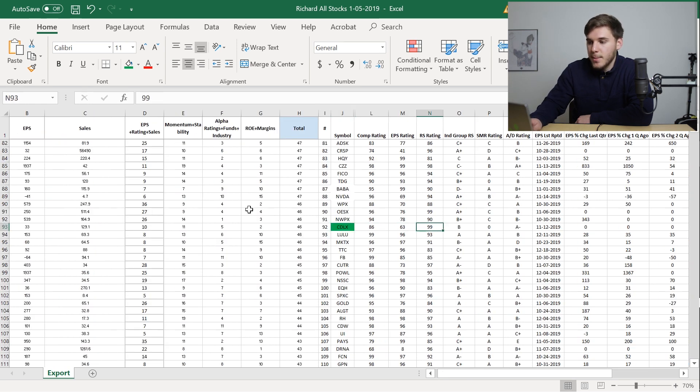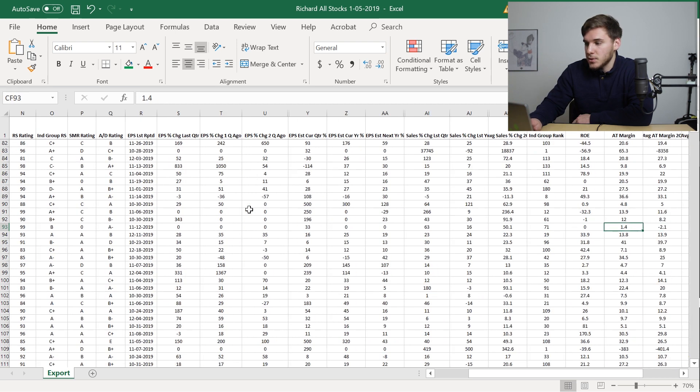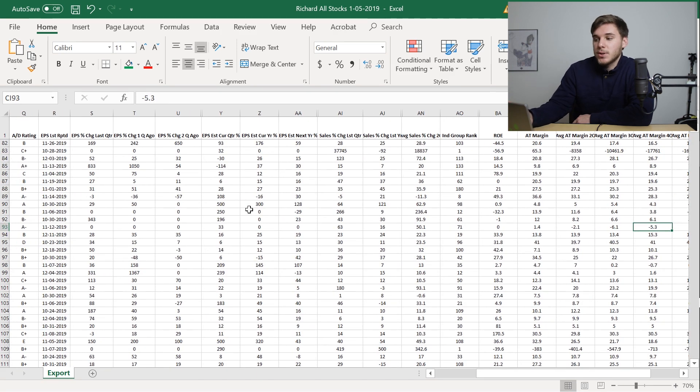For CDLX, you can see decent IBD numbers, especially that relative strength number. No real earnings because it's a biotech. However, you can see sales increasing 63% last quarter and averaging 50% over the past two quarters, which is definitely positive. Its return on equity isn't available, and its after-tax margins aren't really there, as can be expected from a biotech.